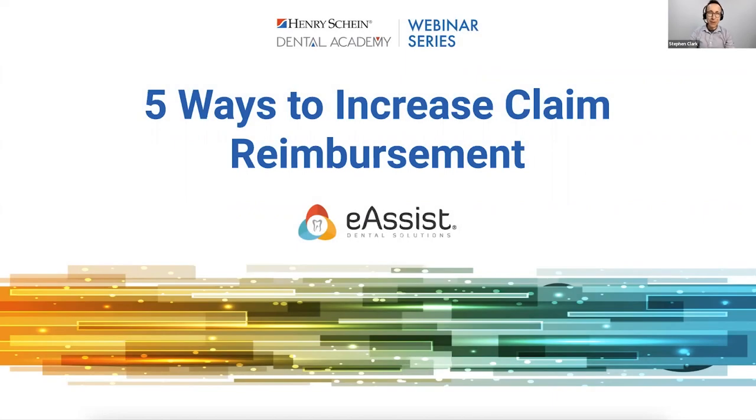Good evening, everybody. Welcome. My name is Stephen and I'm here to help out as your moderator this evening. So we're glad you could join us. I'm very excited to welcome to this evening's webinar Natalie Rogers, Director of Business Development with eAssist Dental Solutions, as our speaker tonight for five ways to increase claim reimbursement.